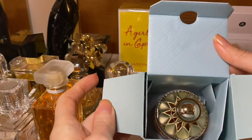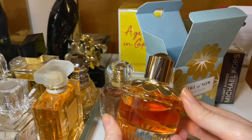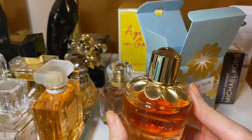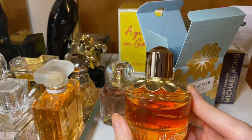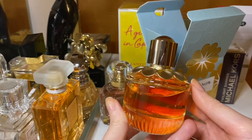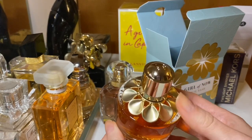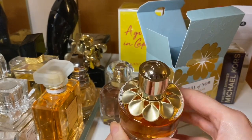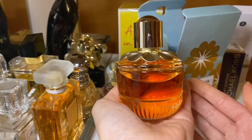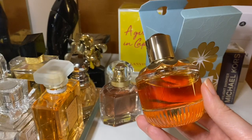Oh wow, this is gorgeous! These perfumes were on my wish list forever, and I found them at a discounted price, so I thought this is the time to pounce — a Christmas gift for myself. Very, very beautiful bottle with golden leaves, beautiful petals, a beautiful cap, and it's a very beautiful heavy bottle.